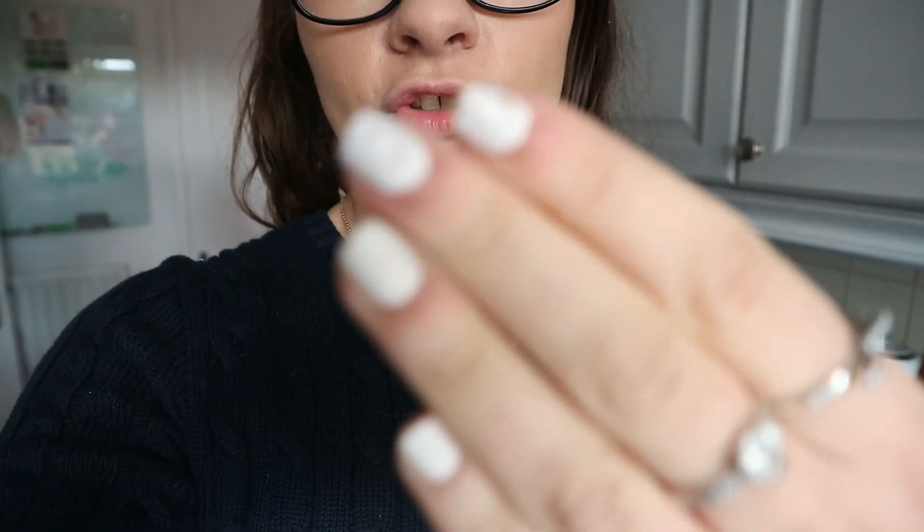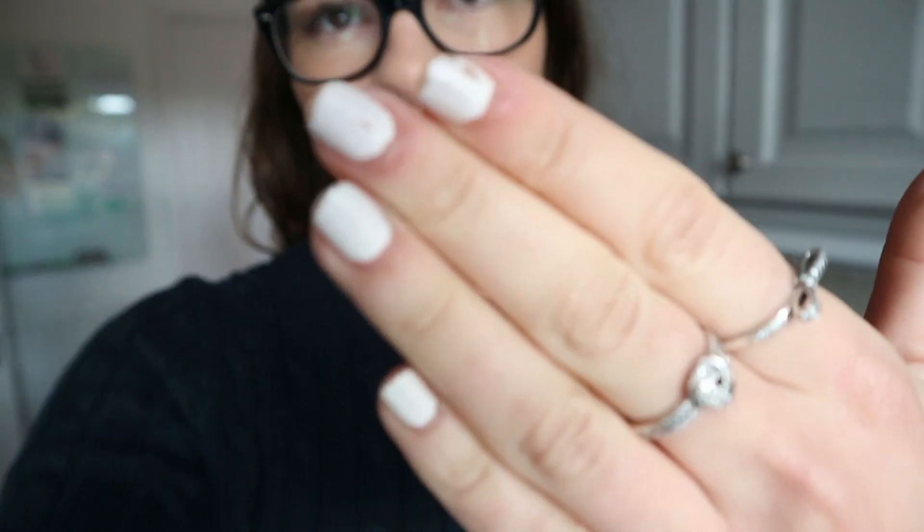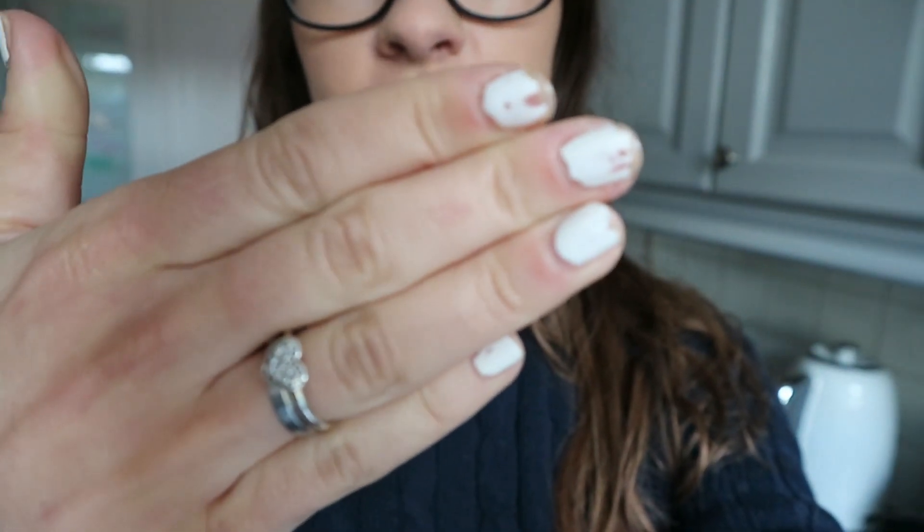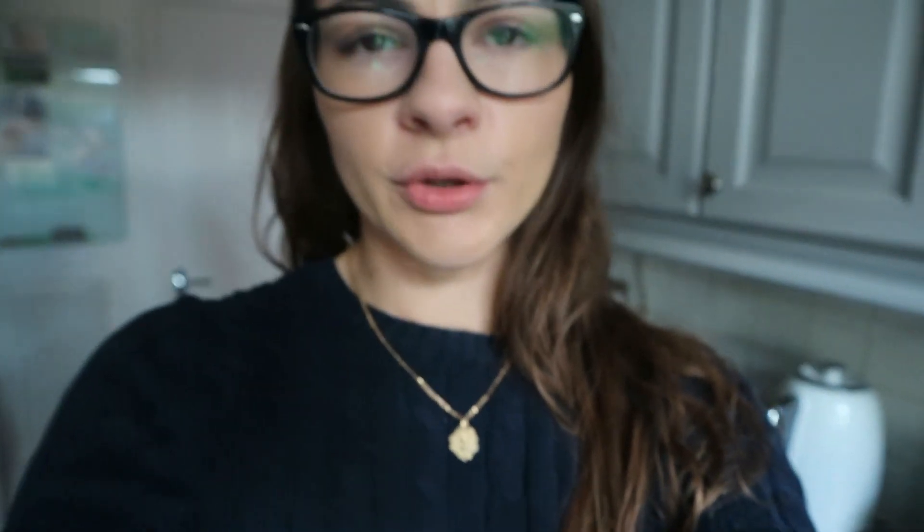The first step is to sort out these nails because they are not looking great right now — they are all chipped. These are my natural nails, but they just need another coat of nail varnish. That's literally all I'm going to do today.